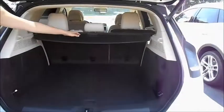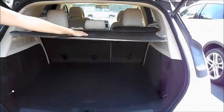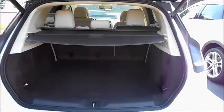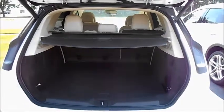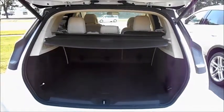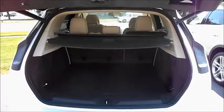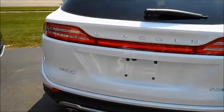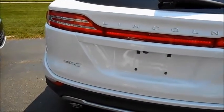A retractable and unobtrusive cargo cover allows privacy and peace of mind when you've got important contents in your trunk. The comfort and ease the MKC offers, blended with the elegance Lincoln delivers, truly defines the term luxury crossover. Wrap-around LED taillights, a spoiler tuned for aerodynamics, along with dual exhaust enhance the sporty, strong stance of your MKC.